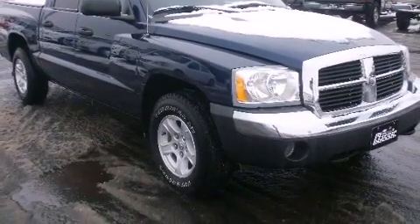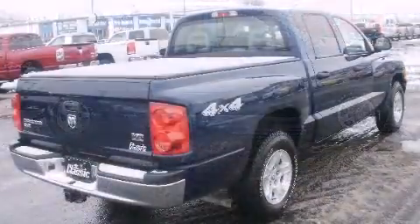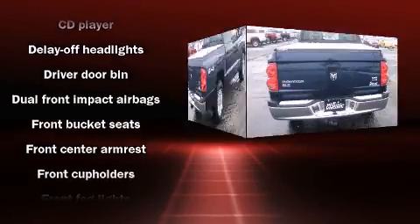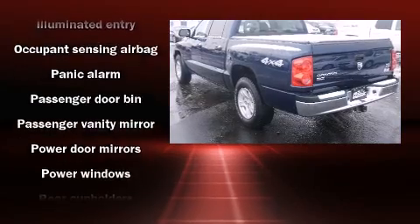Premium features include front and rear reading lights, front and rear cup holders, a rear step bumper, remote keyless entry, and one-touch window functionality. Dodge also prioritized safety and security with dual front impact airbags with occupant sensing.